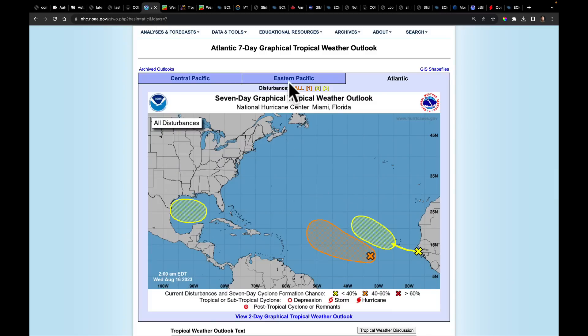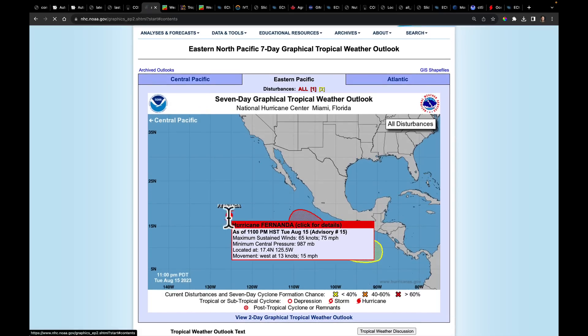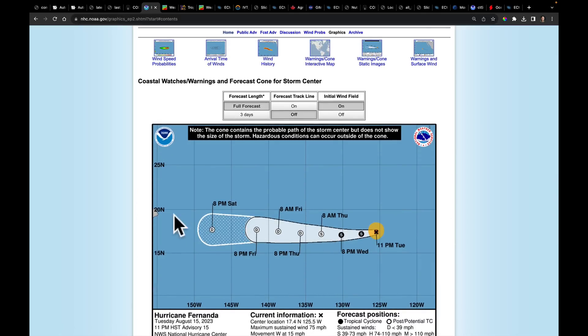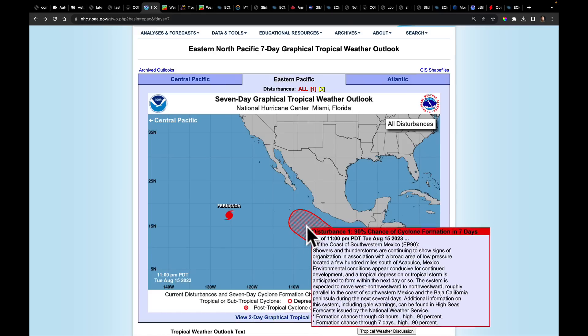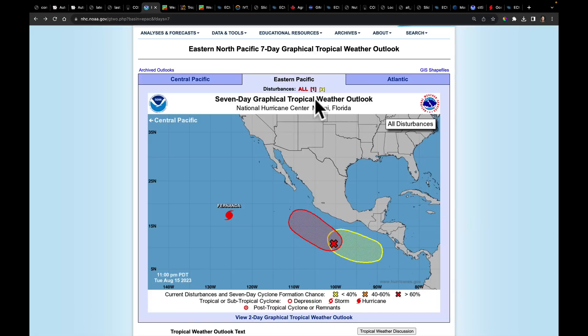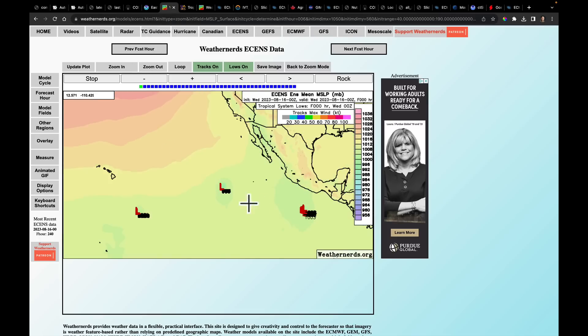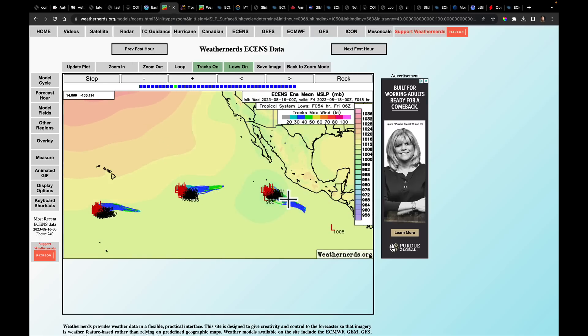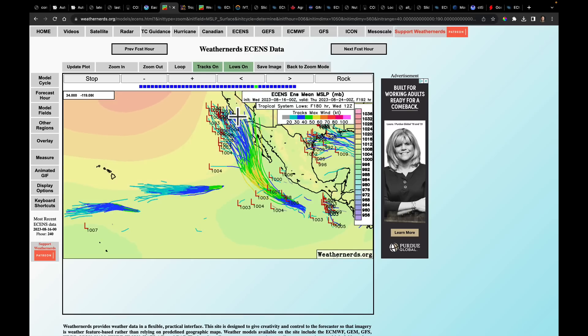Now let's go back to the East Pacific and talk about the events we really need to be paying attention to. Fernanda is expected to continue to weaken as it moves toward Hawaii. But behind it is this wave, currently given a 90% chance of developing. That's the one I want to watch carefully because of its interaction with the ridge moving into the Midwestern United States. While Fernanda moves off, whatever follows it here is likely going to be pulled to the north.